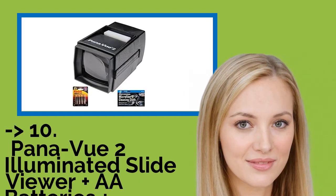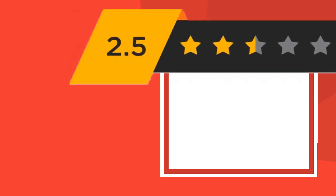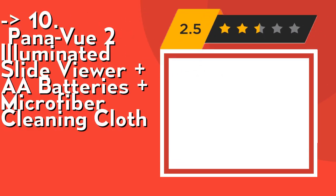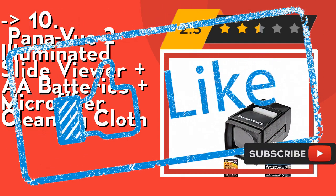The list starts from Ponavu 2 Illuminated Slide Viewer — batteries and microfiber cleaning cloth included. It's portable, for use in studio or at home. It's lightweight and easy to use. Check out the link in the description to buy this product from Amazon.